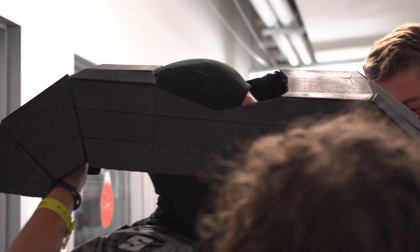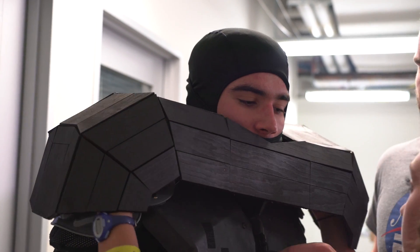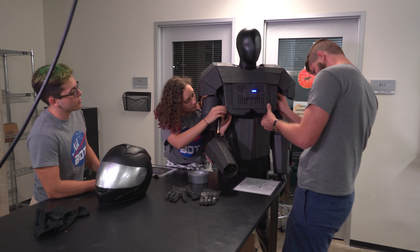It was commissioned by NASA — they asked us to build this wearable robotic suit. The idea is that as space exploration continues, humans and robots will be interacting more and more, and so we have to start testing and evaluating what those interactions look like.